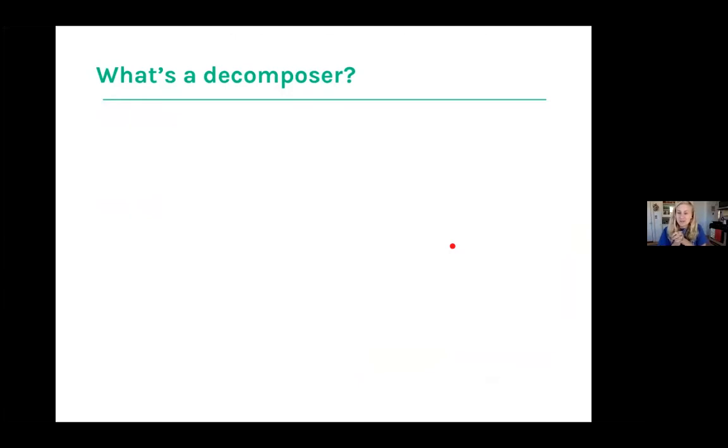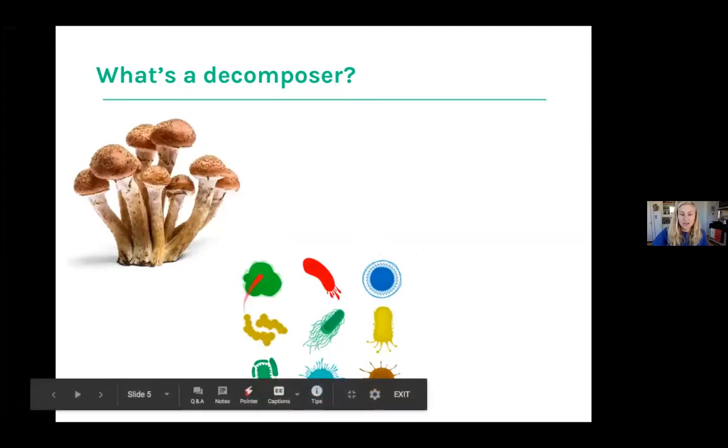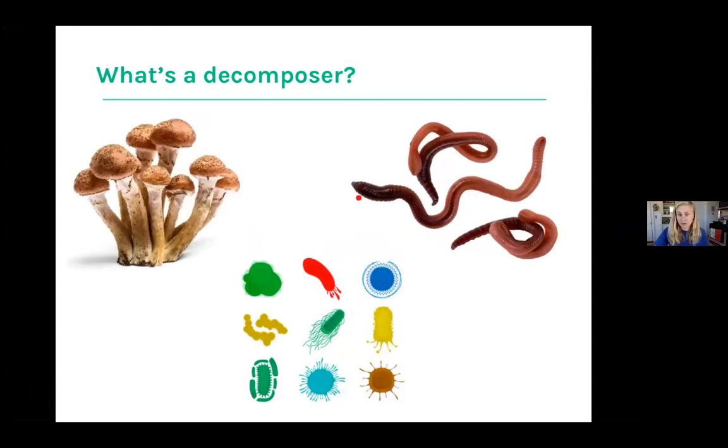Decomposition means breaking stuff down, and to make it happen we need decomposers. One very important one is mushrooms or fungi — they eat up nutrients in the soil and turn them into rich nutrients. We also have bacteria and microbes, which are super helpful and really, really small so you can't see them. And lastly, we have worms. Today we're focusing on worms because they create beautiful vermicompost — worm compost made from worm castings, or worm poop.